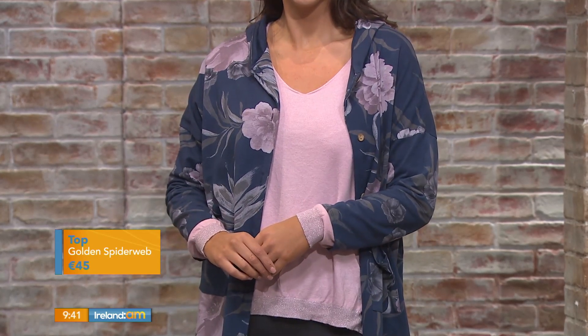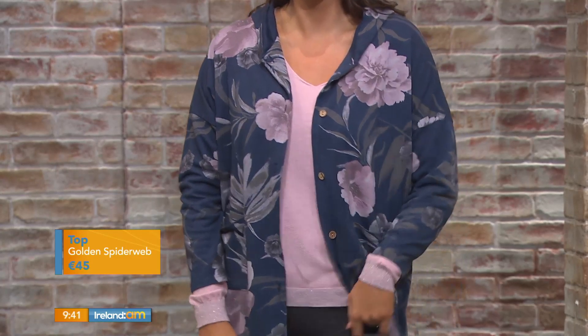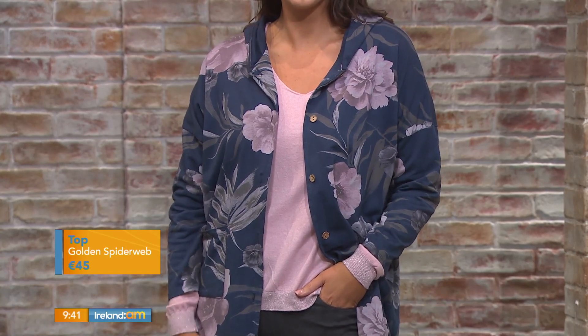It really just makes it a little bit more polished, and Ali was saying how comfortable it is as well. That top is also available in black, khaki, blue and navy, so there's lots of colour combinations on it.